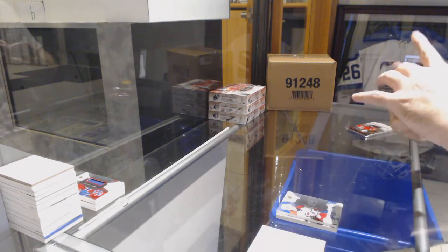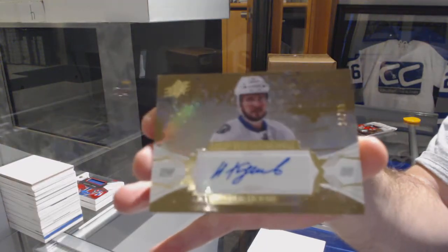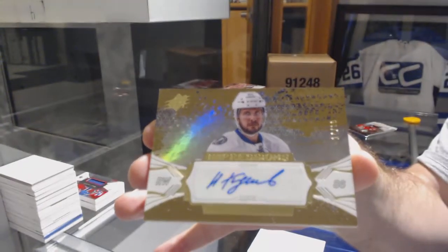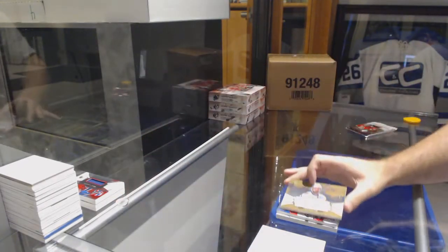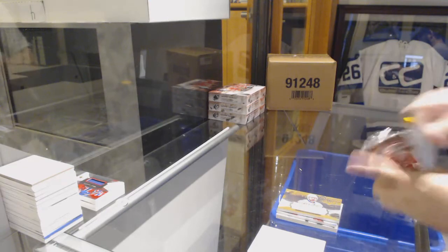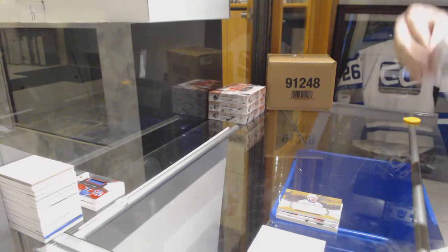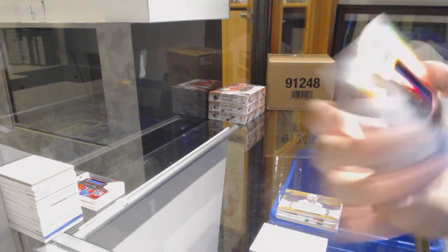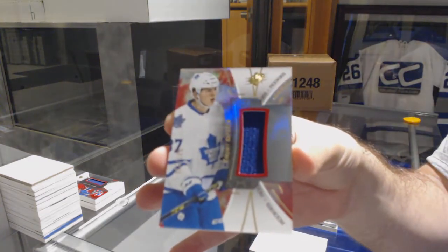We've got an impressions auto, number to 99, for the Tampa Bay Lightning — Nikita Kucherov. And for the Maple Leafs, rookie jersey 235, Kasperi Kapanen.